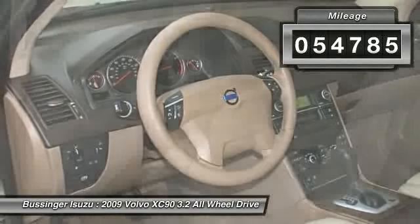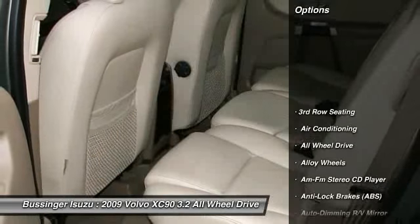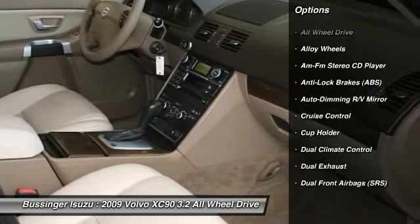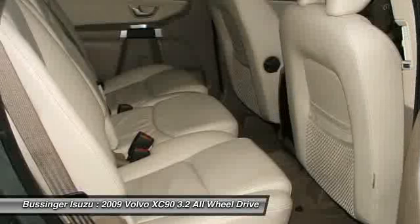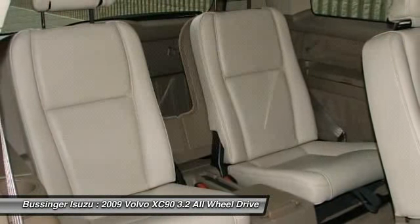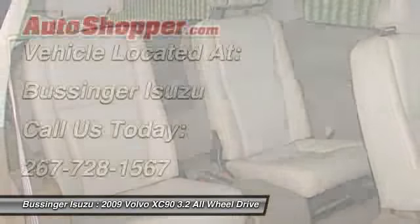Here are some of this vehicle's great options: steering wheel audio controls, power sunroof, heated seats, anti-lock braking system, traction control, all-wheel drive, power steering, alloy wheels, front air conditioning, cruise control.